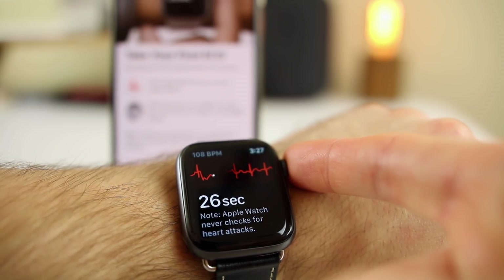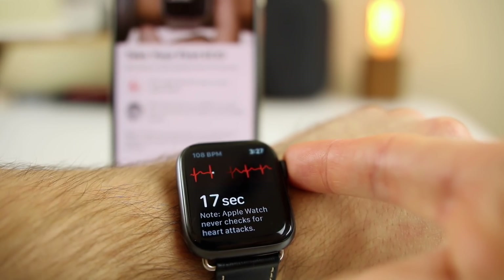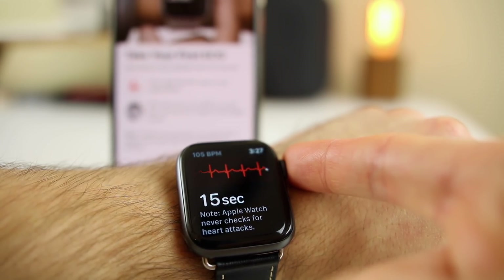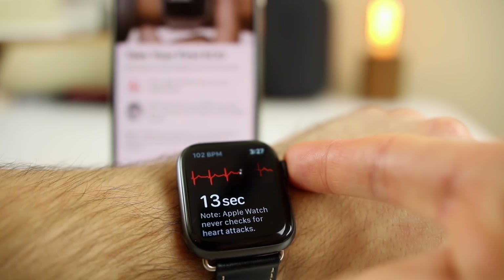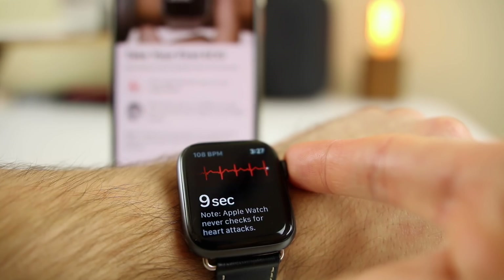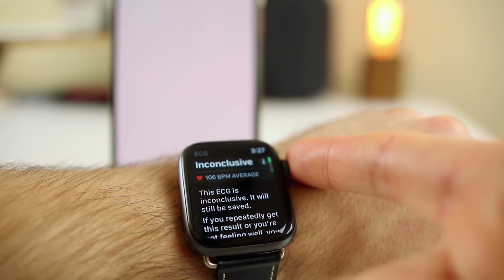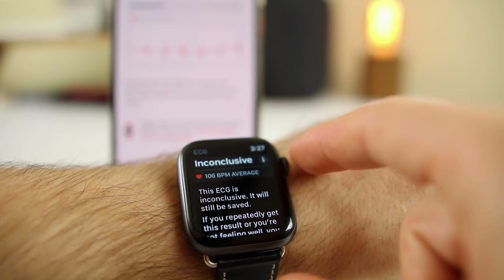It has a countdown from 30 seconds. You should try to be as still as possible. I'm talking so it's not going to be completely still, but you can get an idea of my heart rate, rhythm, and overall heartbeat. I can see I'm at 105 beats per minute right there. We're really looking at the rhythm of the heart, which is really interesting to be able to see monitored in real time as I hold my finger on the crown.